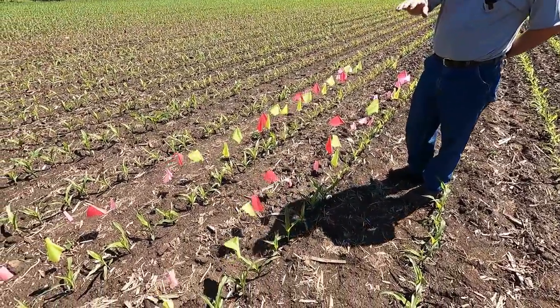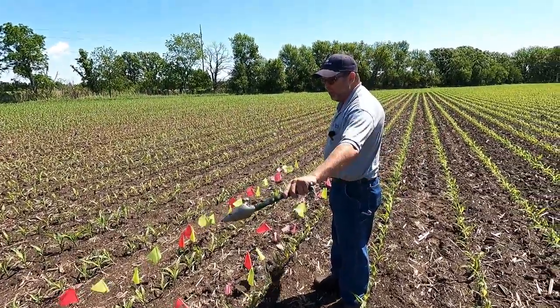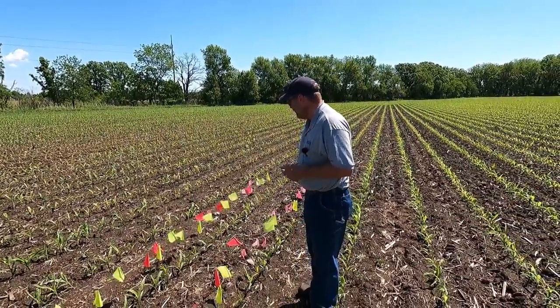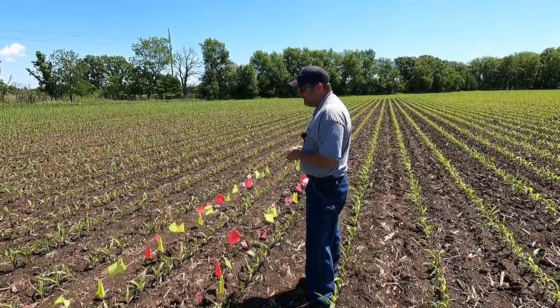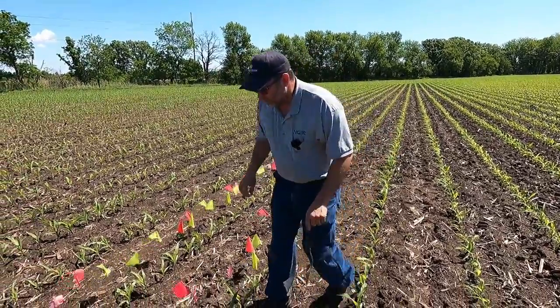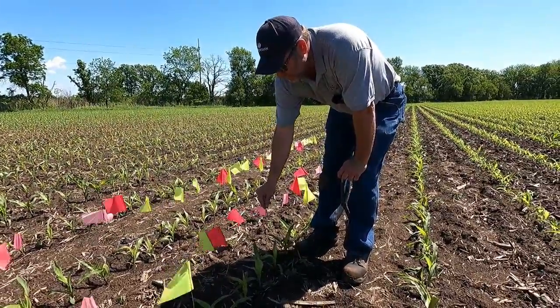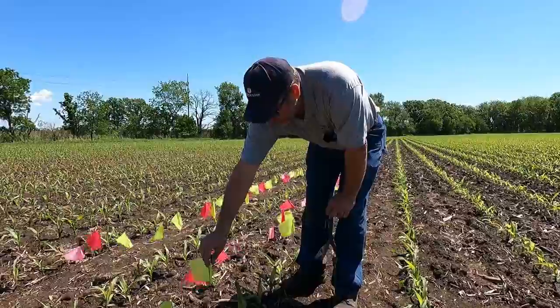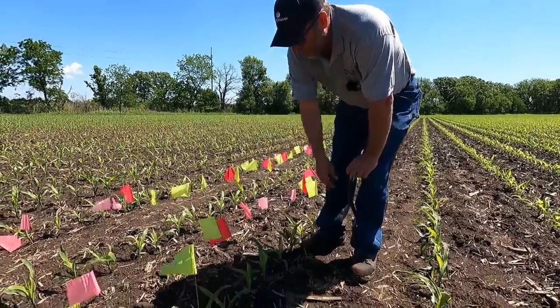What we did out here was flag out 17 feet 5 inches, which is 1/1000th of an acre. Every day after we did that, we put a flag next to it. These pink flags we put out on March 10th on a Monday, the yellow flags the next day on the 11th, and this red flag on the 12th.